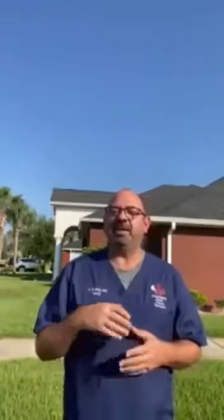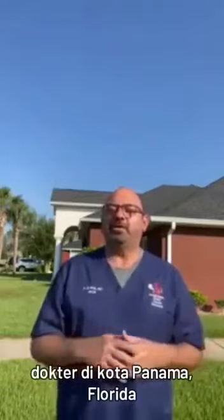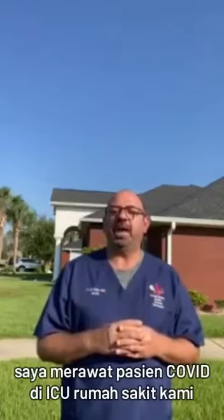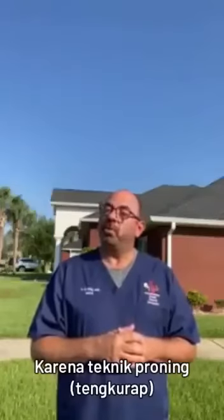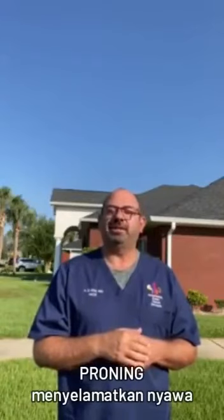With this, I hope you stay safe. I am Dr. Rafai, a doctor here in Panama City, Florida, and I care for patients with acute COVID in intensive care units in all our hospitals. I love you all. Stay safe. Share this, because proning saves lives in the ICU.